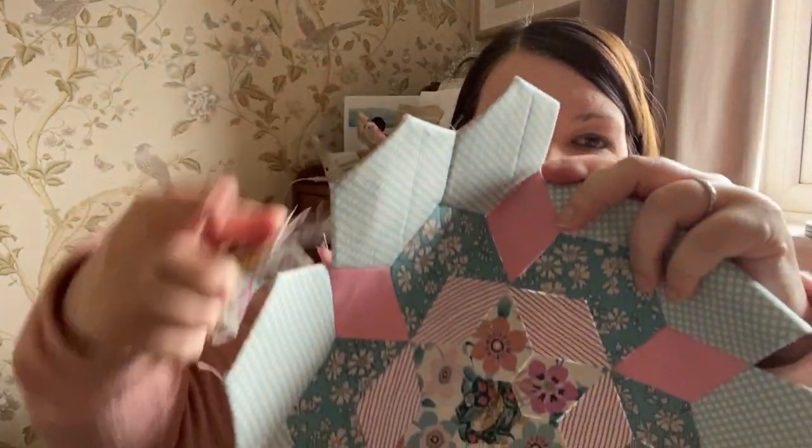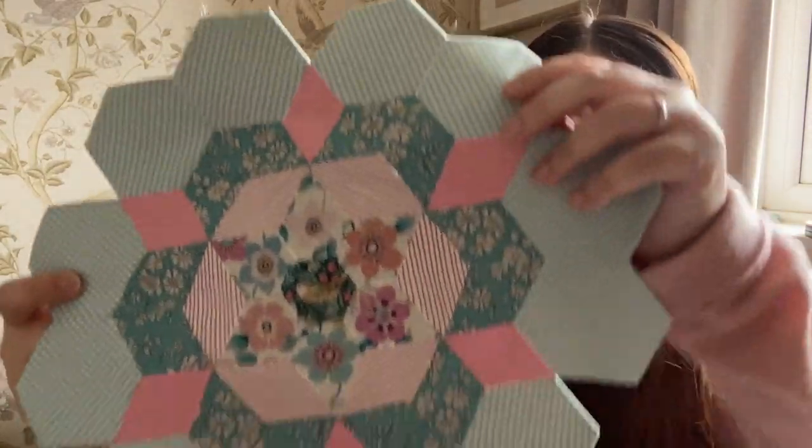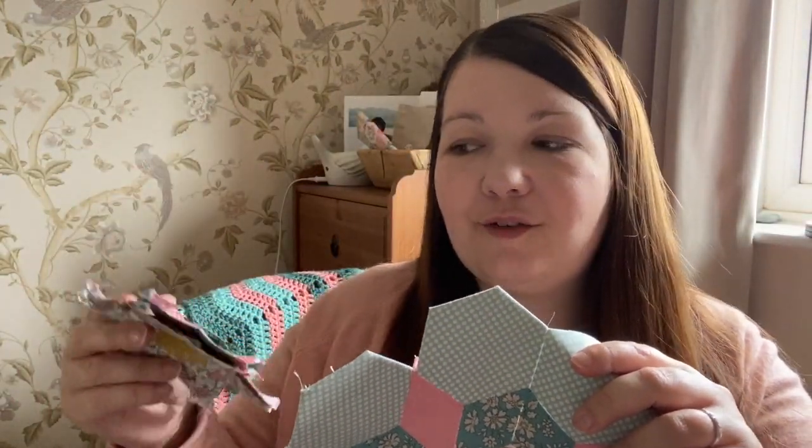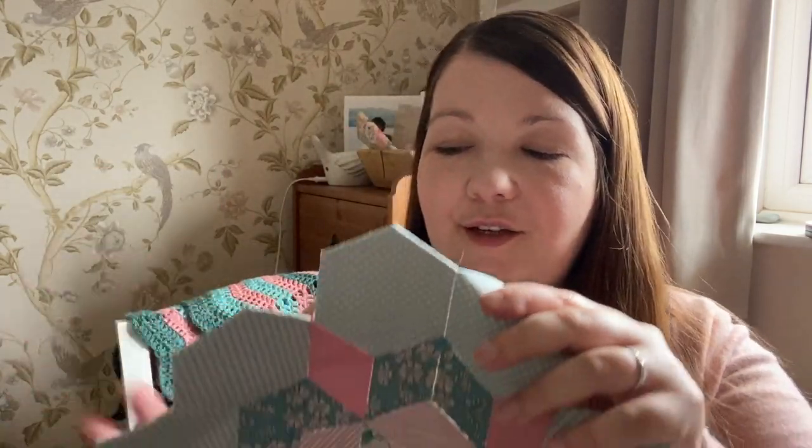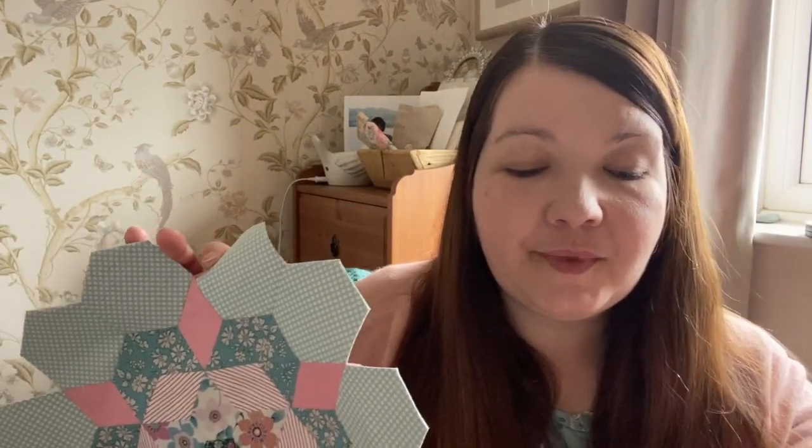I haven't decided yet — there are going to be six stars that go around the edge of this and I haven't decided whether to do them all in different fabrics or to repeat these three as you go around, and how to place them. There's lots to think about, so I'm really taking my time with this project because I like putting the thinking into it. So I tend to have projects for different reasons — ones that make me think, ones that I'm designing, and then ones where it's all done for me and I can just do the stitching. I quite like that variation.